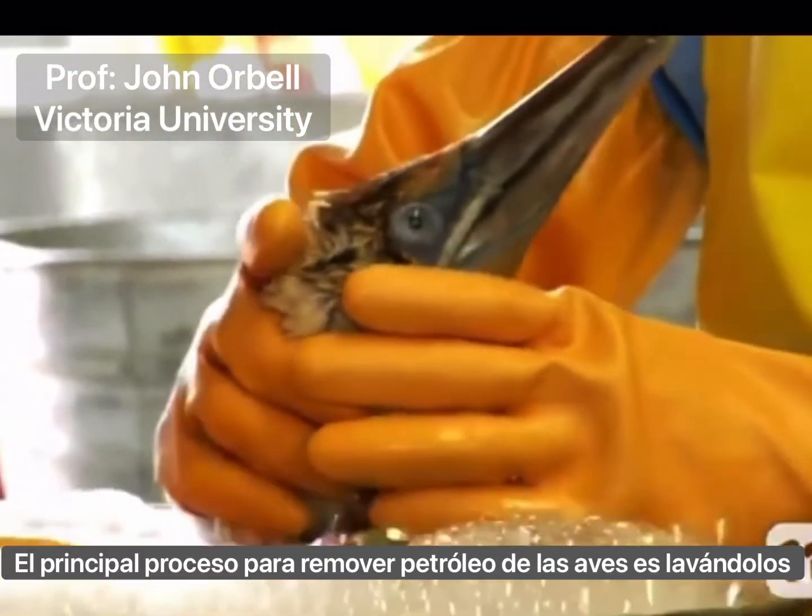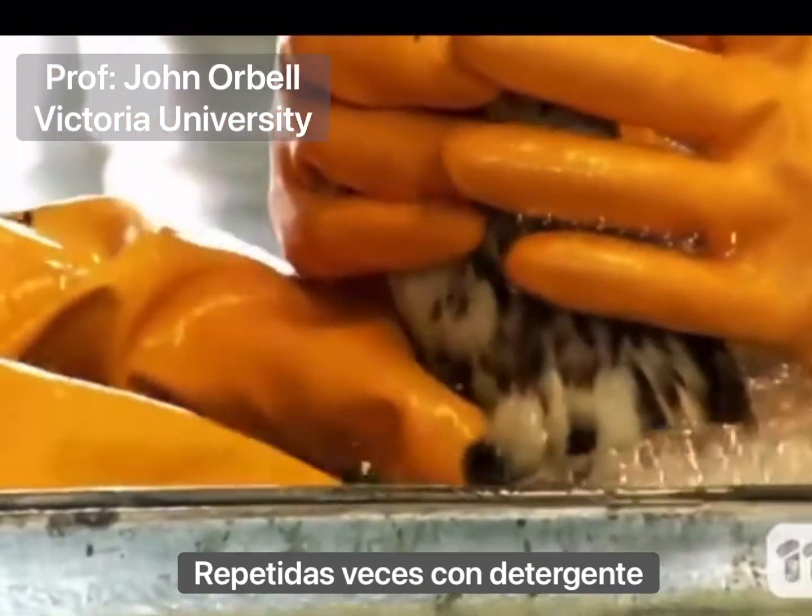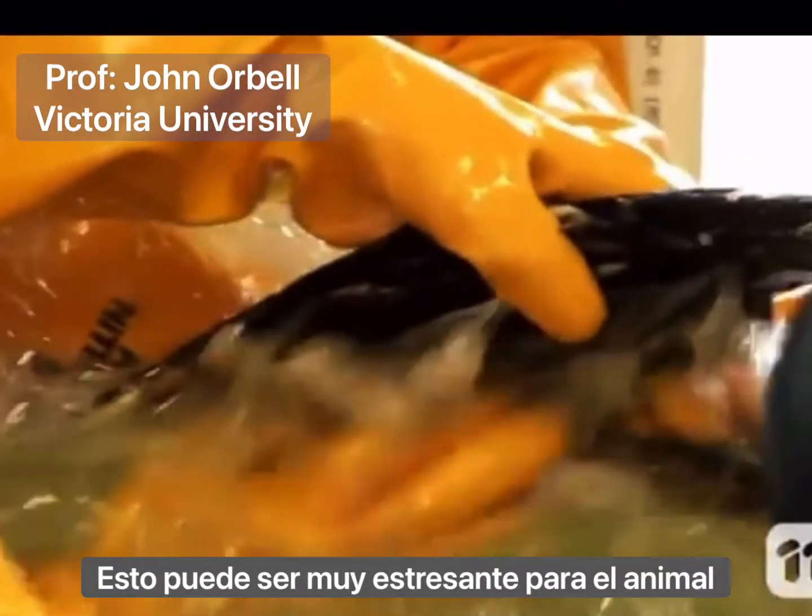Currently, the main process to remove oil from birds involves washing them several times using detergent. This can be very stressful for them.